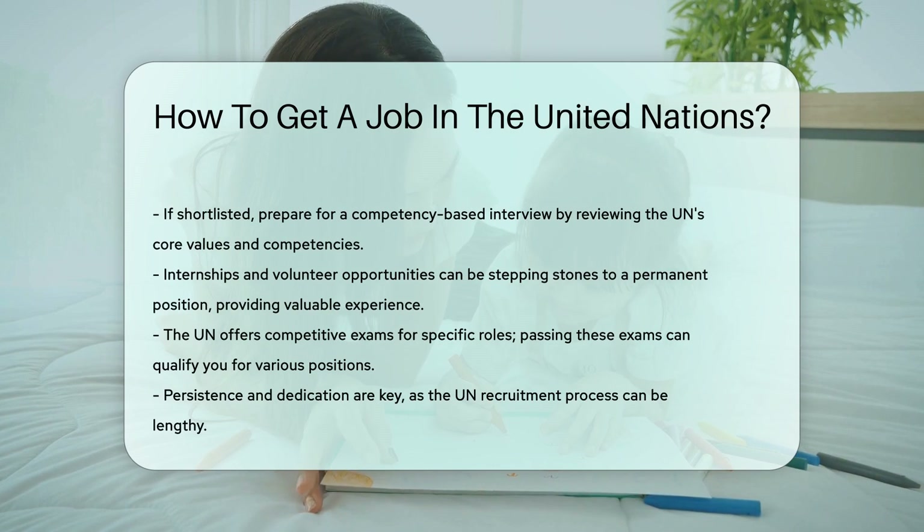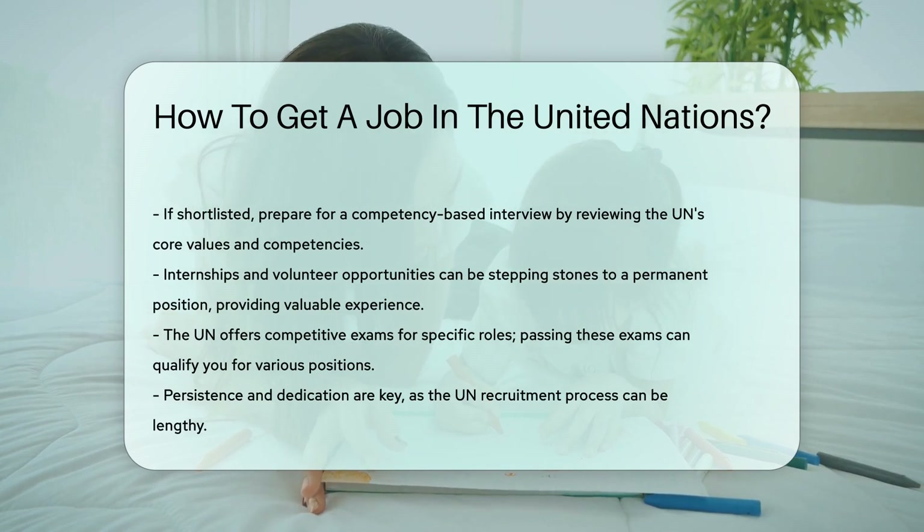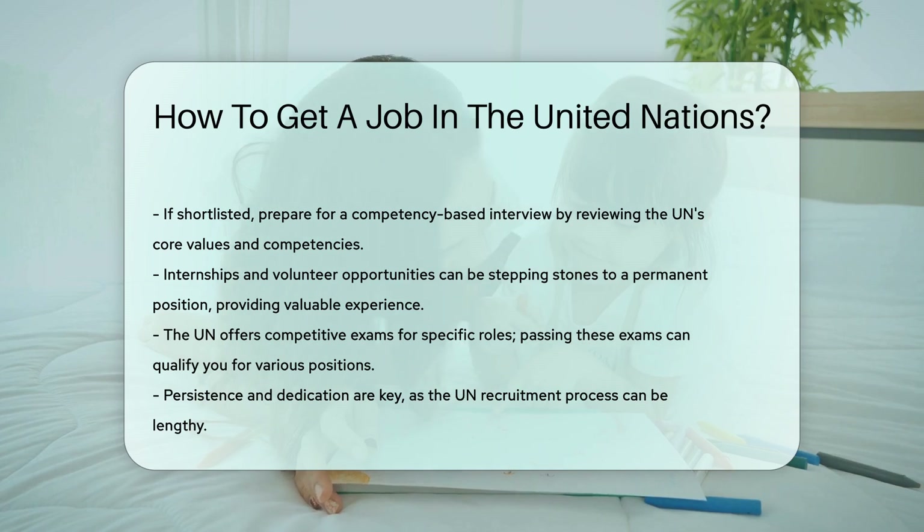Keep in mind that the UN also offers competitive exams for specific roles. Passing these exams can qualify you for positions in various departments.